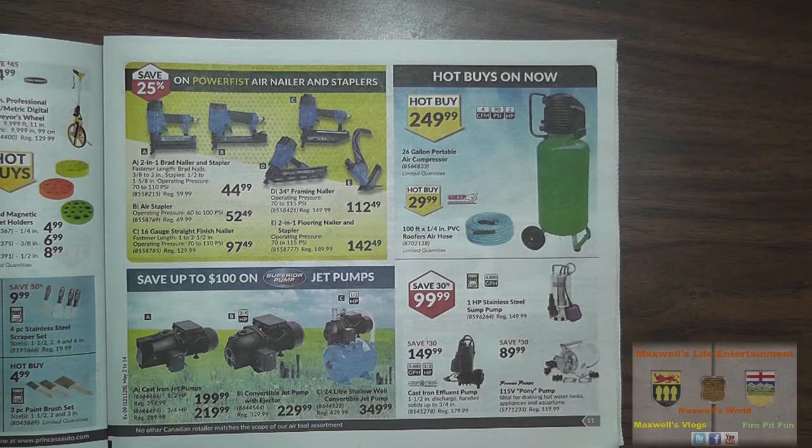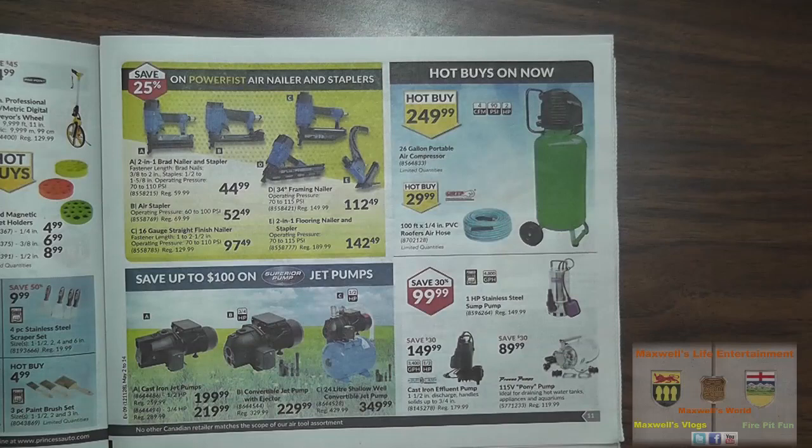With those nailers you'll need an air compressor. Hot buy on a 26-gallon portable air compressor for $249.99. And 100 feet of 1.25-inch PVC roofers air hose for $29.99.